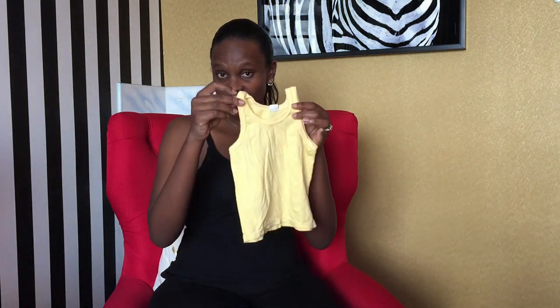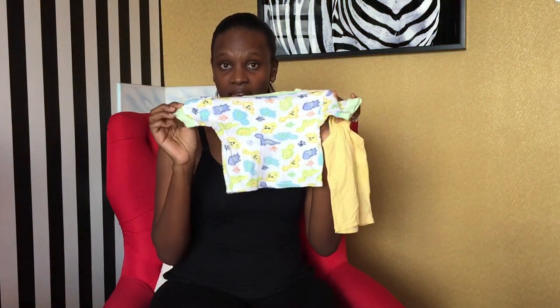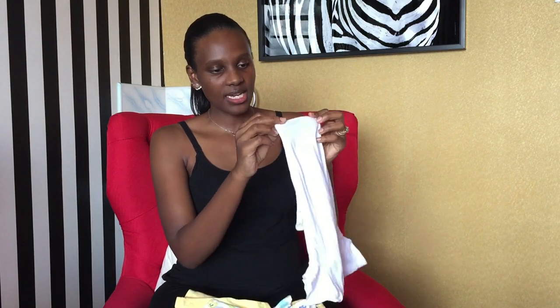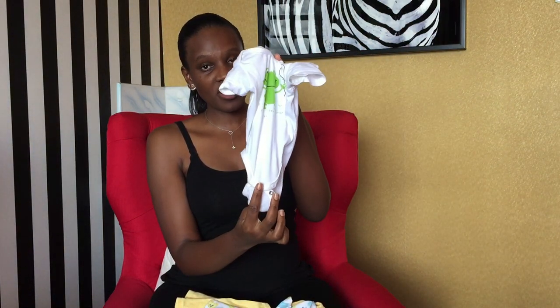I'll start with the newborn essentials. The first things are vests — these are undershirts. They can be replaced by onesies or bodysuits, and honestly this is what I prefer and mostly used. It has safety pins so you can pin them in and the baby's legs stay in place. It's more preferable to me than the vest because it stays intact in one place.